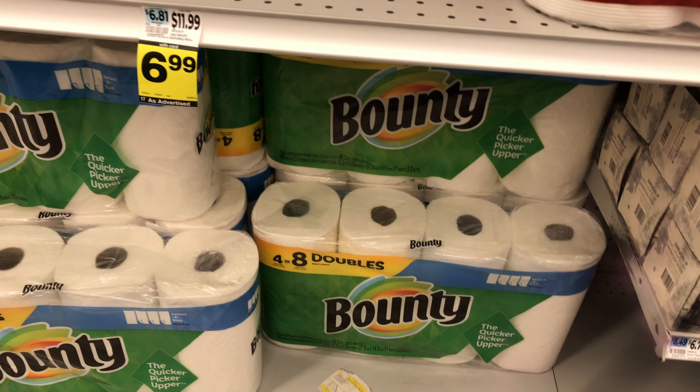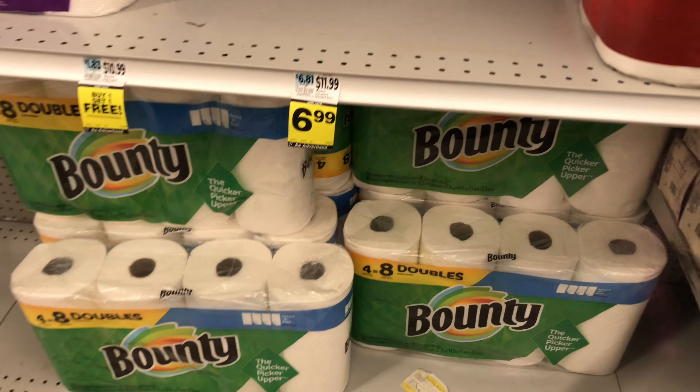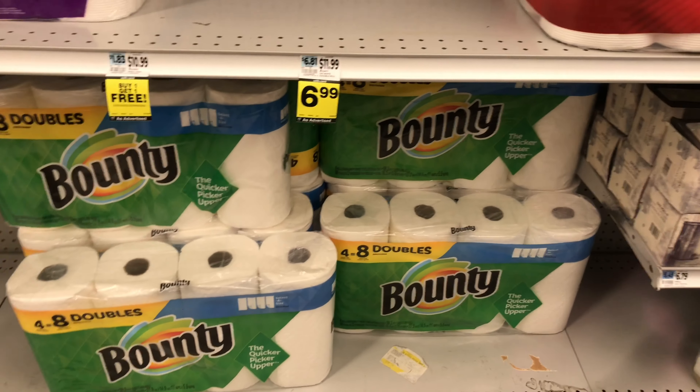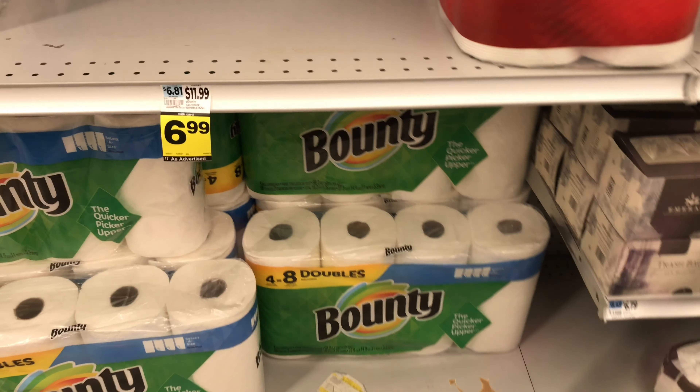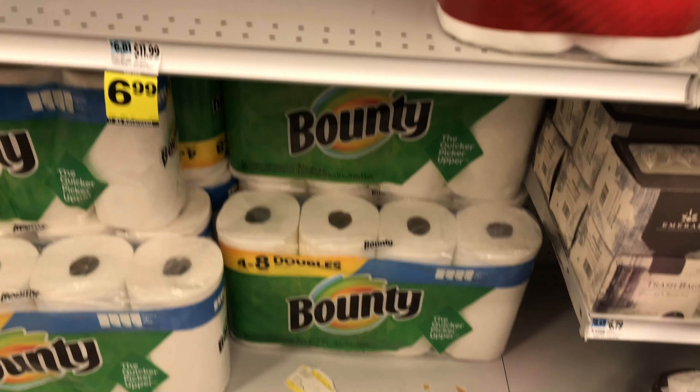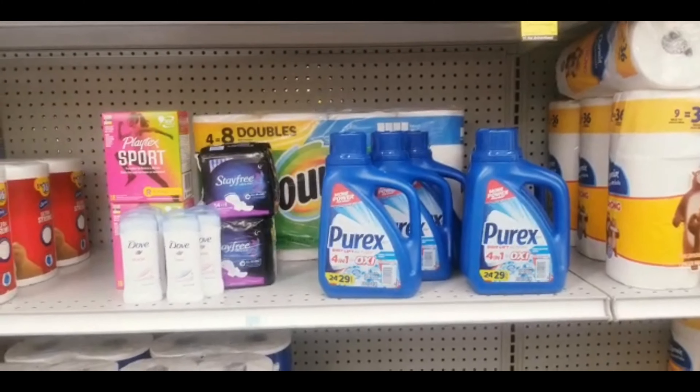The next item is Bounty paper towels — the four-equals-eight pack, priced at $6.99 this week. There is a 25¢ off one digital coupon that attaches to this one, so I'm adding it to the transaction.